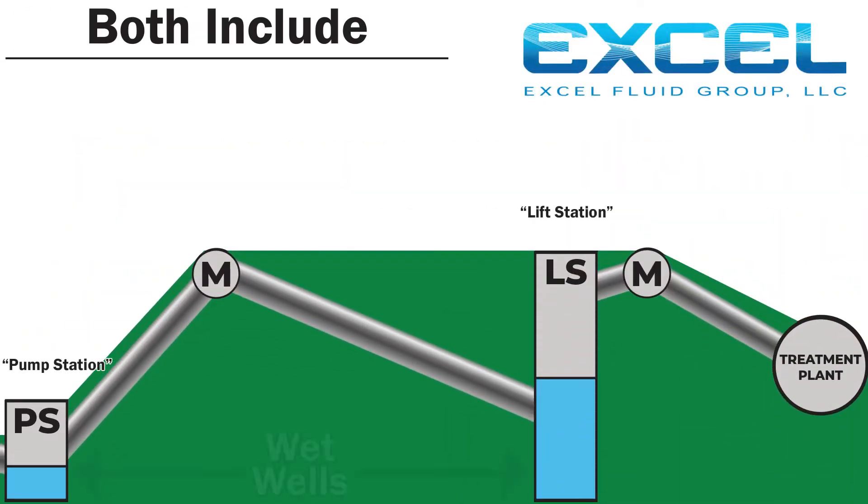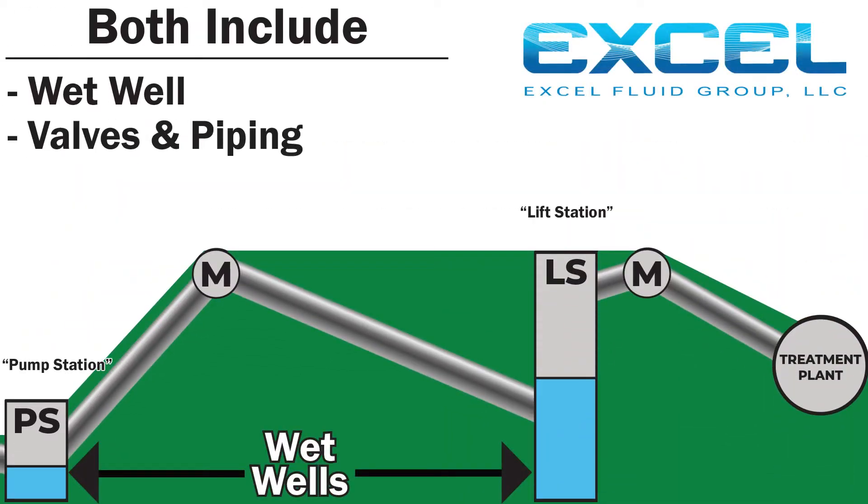You still have a wet well, valves and piping, pumps, and controls — and the ultimate arrangement is the same.